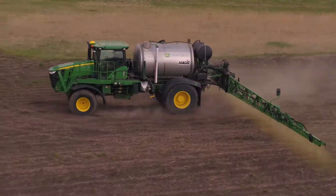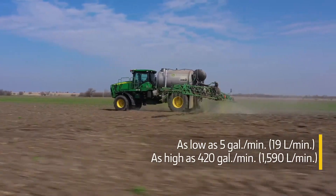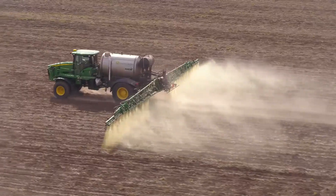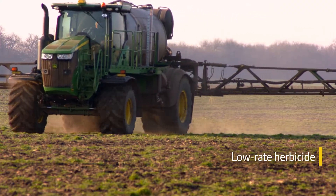Another unique feature of the LS-475 is not one, but two solution pumps that work together to deliver the industry's widest flow range. This system can accurately apply as low as 5 or as high as 420 gallons per minute, or anywhere in between. This gives you the versatility to apply pre-plant high-volume nitrogen as well as low-rate pre-emergent herbicide.